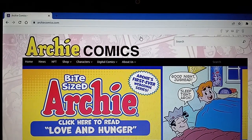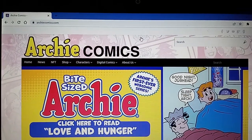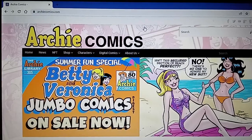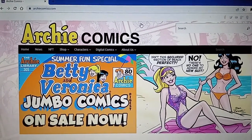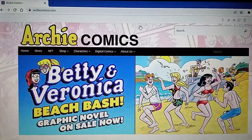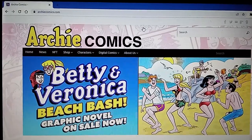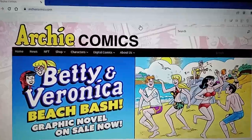Recently, I decided to get a mail subscription to Archie Comics. I'd been looking at a lot of the official websites of some of the comics companies like Marvel, DC, and Archie, and was interested to see how much it would cost to subscribe to the comics by mail. And it seemed like they were a lot cheaper than they would be buying them at a comic shop.